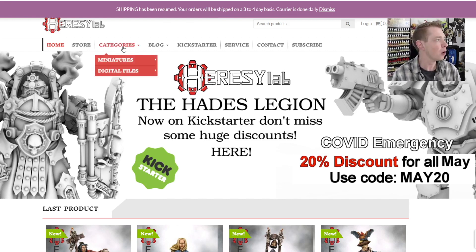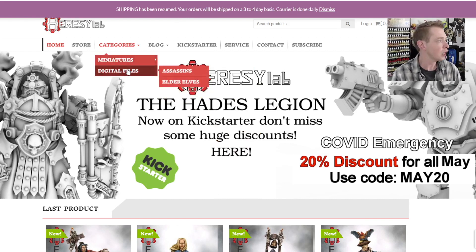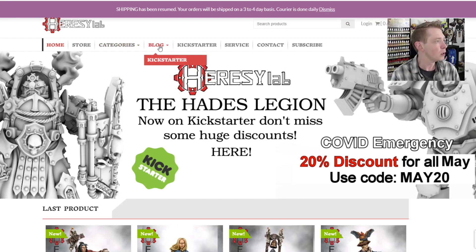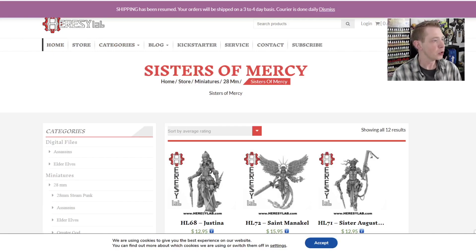Today we're going to talk about stuff in their categories. They have a whole bunch of miniatures — you can sort them by 28mm or 54mm. They actually have digital files too, so you can get those assassins we showed you last time as STLs if you really want. We're going to go into 28 millimeter and click on Sisters of Mercy so you can see all the different little factions of miniatures they have.